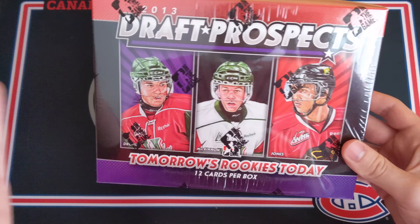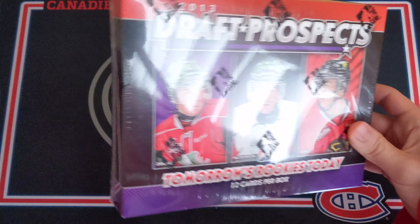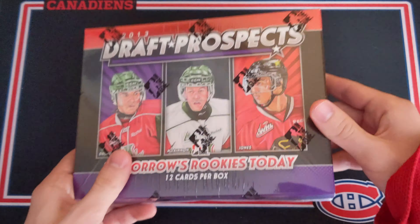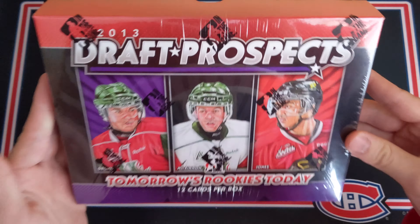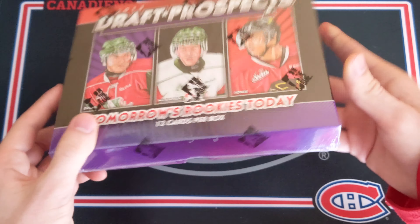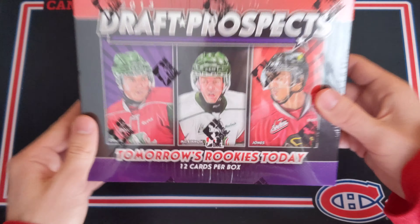I have a box of 2013 Draft Prospects from In The Game (ITG), a company that actually doesn't exist anymore. They were bought by Leaf, so they don't make cards on their own anymore, which is a bit of a shame because they had some really amazing products in the early 2010s and late 2000s, and they actually had an NHL license in the early 2000s. But this is still an awesome product.